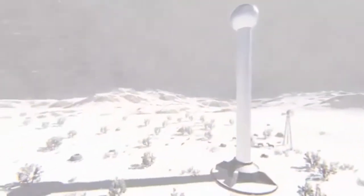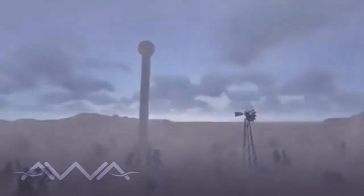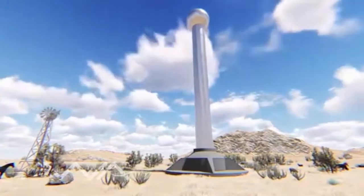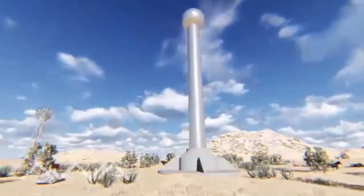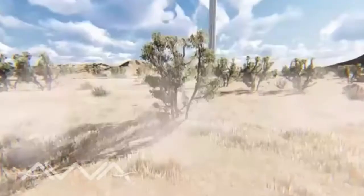This system of atmospheric humidity condensation can produce potable water. How much water will depend on the environmental conditions where it is installed, but our analysis and lab tests throw promising numbers indicating that the system can produce around 45,000 litres of water per day in areas with a high relative humidity.